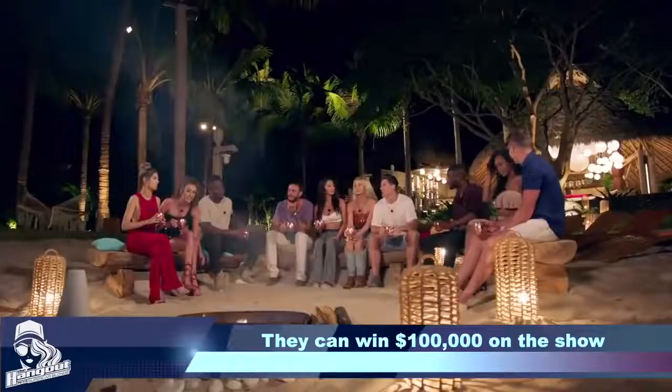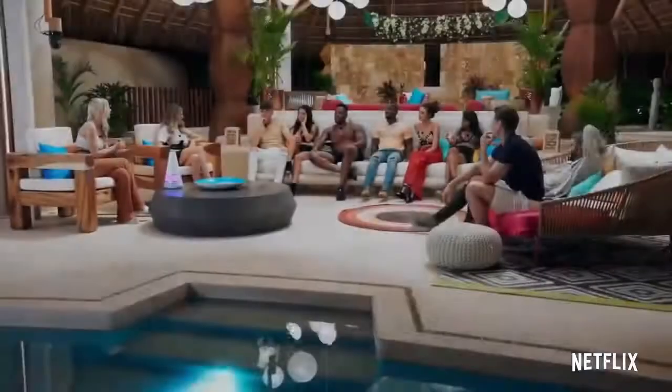They grab a bunch of hot people from around the world and put them in a tropical paradise. They think they're there for a normal dating show, but in order to win the $100,000 prize, they find out there are conditions — no kissing or sex of any kind.